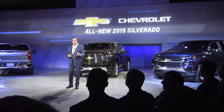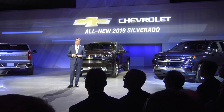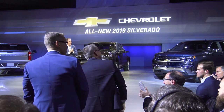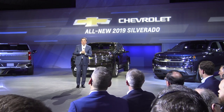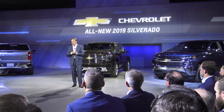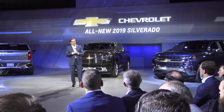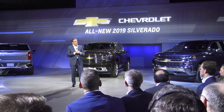Tim Herron, our Executive Chief Engineer, along with Tim Asakulis and other team members will be around later to answer your questions. Also, a very special guest here with us tonight is Mike Thomas — our plant manager at our Fort Wayne Assembly — who leads the number one quality J.D. Power plant in North America.